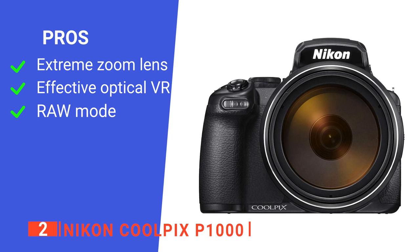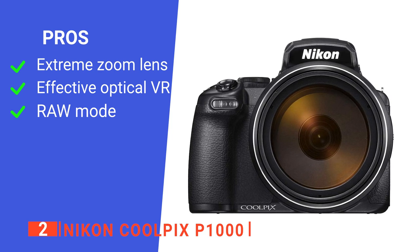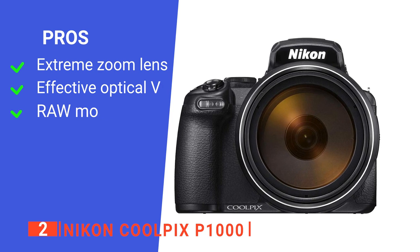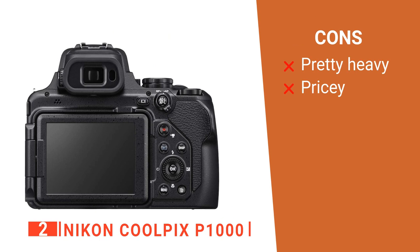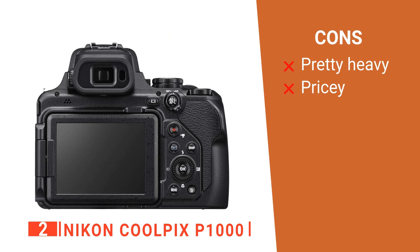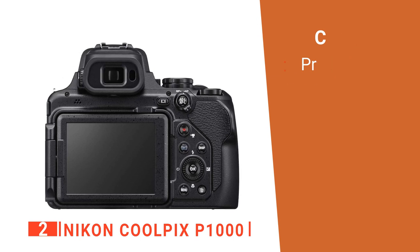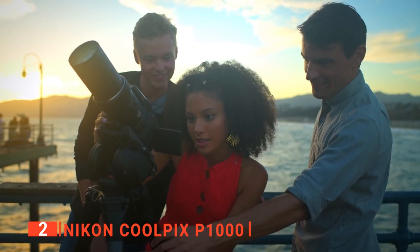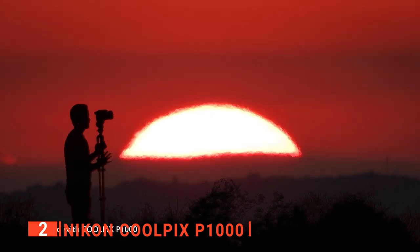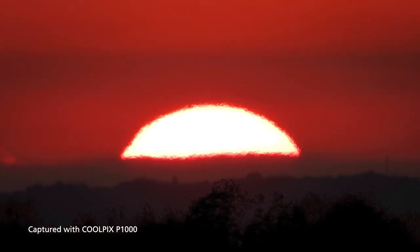Its pros are: it has an extreme zoom lens for telephoto reach, effective optical VR for image stabilization, and it supports RAW mode. However, its cons are: it is rather heavy and bulky, and it is not as affordable as others on the list. The Nikon Coolpix P1000 is suitable for wildlife enthusiasts, travel photographers, and those looking for a bridge camera with a long-extending zoom lens that can give a telephoto reach.